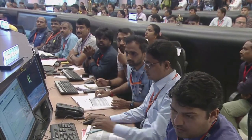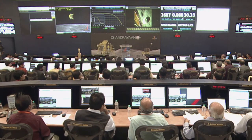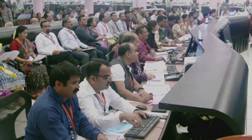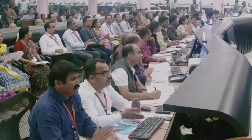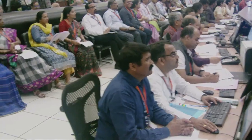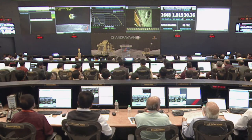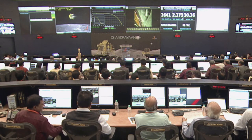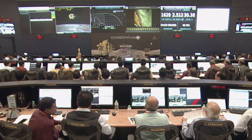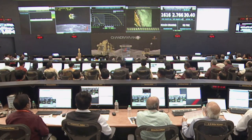Dear viewers, the pivotal power descent has begun and the lander module is propelling towards the Moon's surface along the intended trajectory. The rough breaking phase has begun. During this phase, the lander velocity shall be brought down from 1,680 meters per second to 358 meters per second. The altitude will be brought down from 30 kilometers to 7.4 kilometers, all in a duration of 690 seconds or 11.5 minutes.